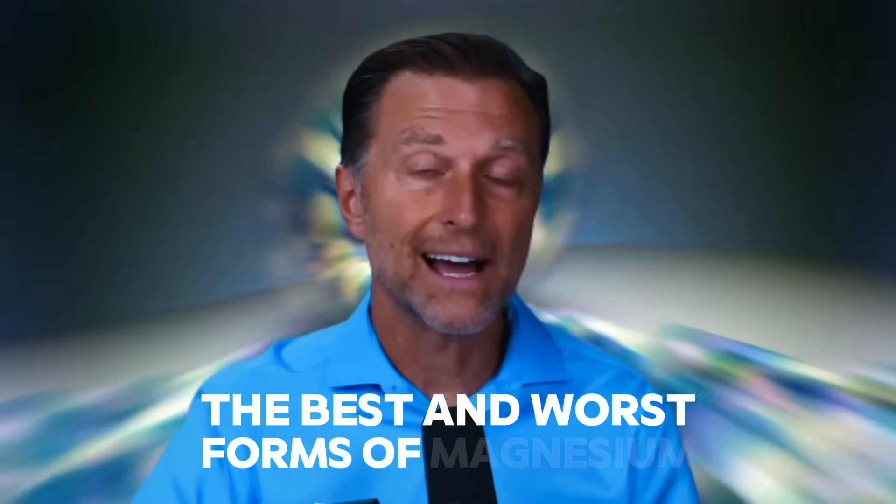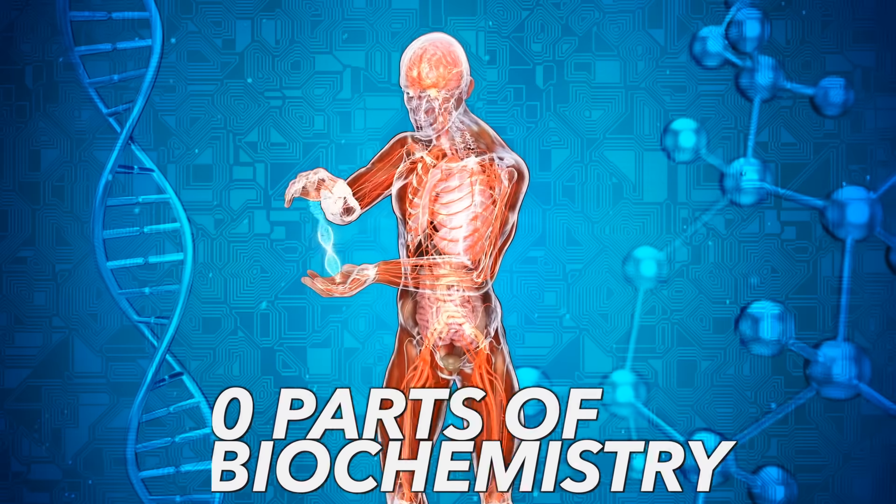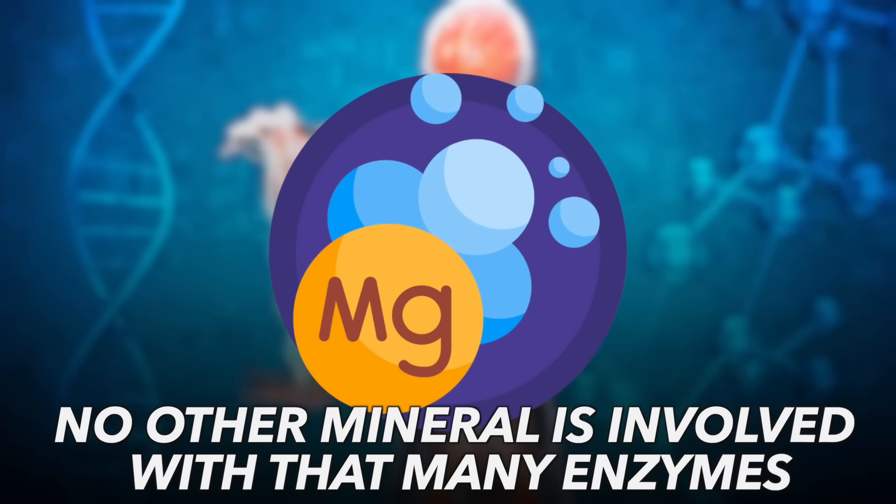The best and worst forms of magnesium — let's talk about that today. Why is magnesium so important? Well, it's involved in 300 different parts of your biochemistry. No other mineral is involved with that many enzymes.